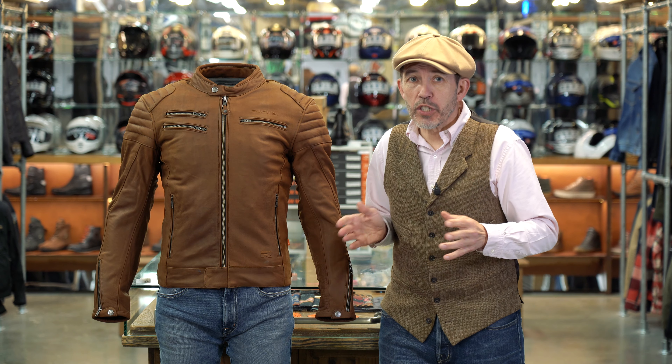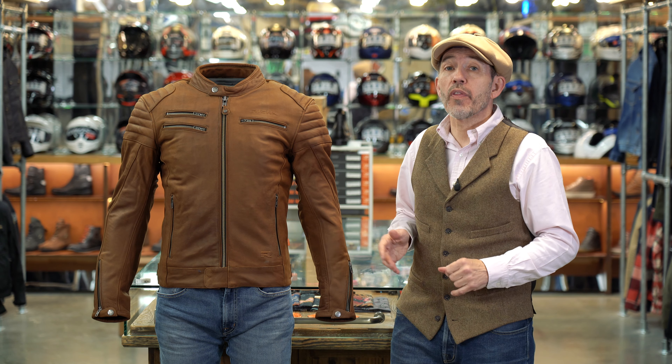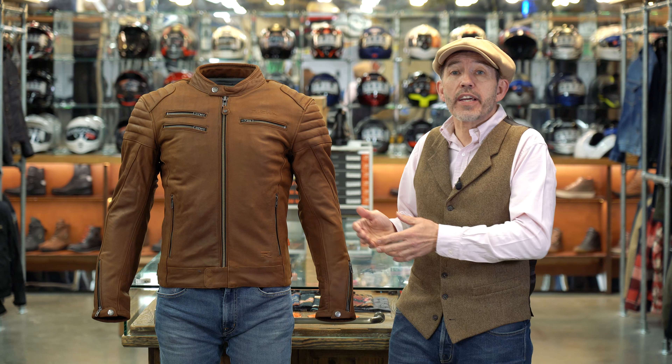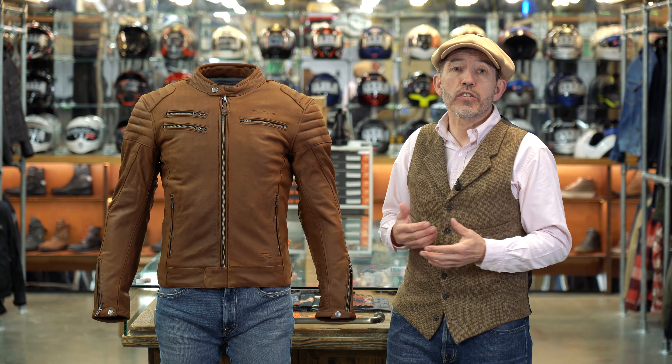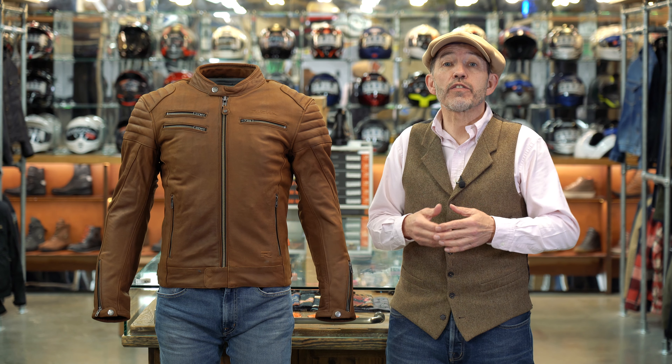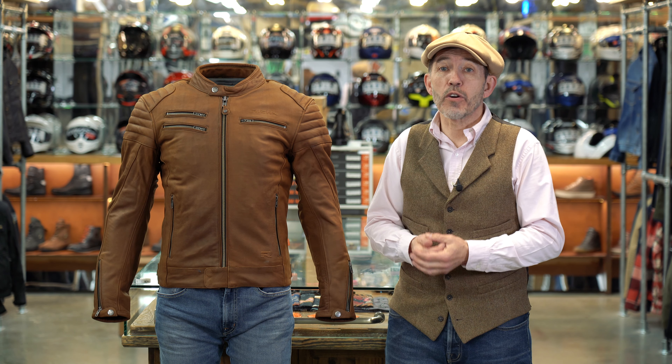On their website, Reesha really tell us that this jacket is made from cowhide — they tell us no more than that. But all we can say is, as I've implied, this leather on this jacket is beautifully buttery soft. In fact, I'm not sure I've ever come across a more luxurious feeling, protective leather motorcycle jacket.